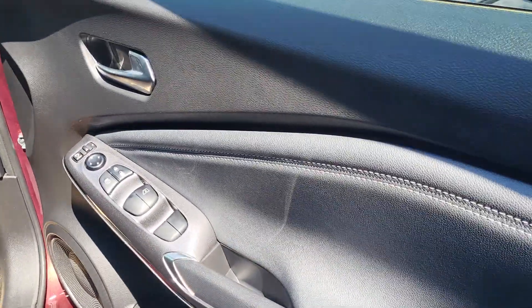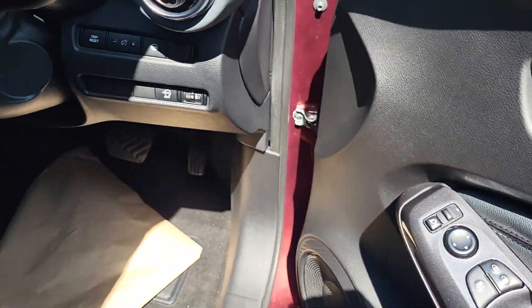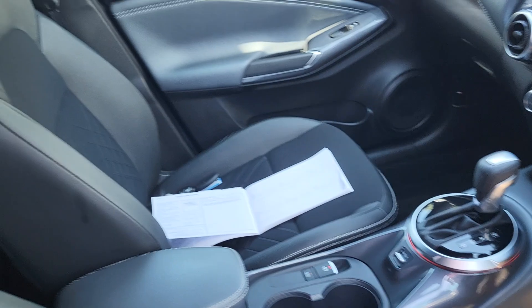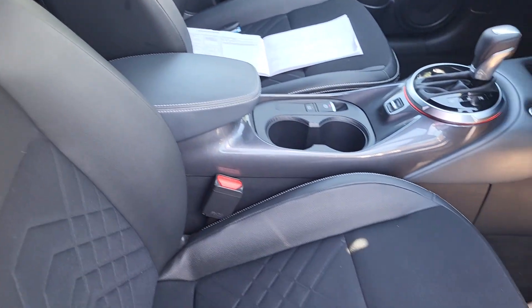On the interior you've got electric windows all around with power folding mirrors, part leather, part material seating with manually adjusted front seats.